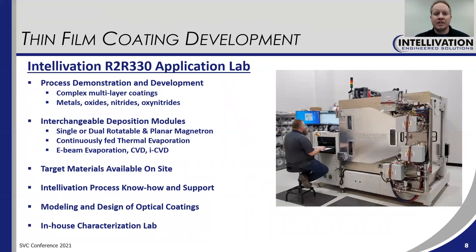I'd like to tell you a little bit about the application lab that we operate here at our factory. It's equipped with our R2R330 tool — you can see a picture of that here. We offer process demonstration and development, often for very complex coatings but for simple coatings as well, with many different materials — metals, oxides, nitrides. The deposition modules in this tool are interchangeable, and we have available single rotary magnetron, dual rotary magnetron, planar magnetron, continuously fed thermal evaporation, electron beam evaporation, CVD, and ICVD.